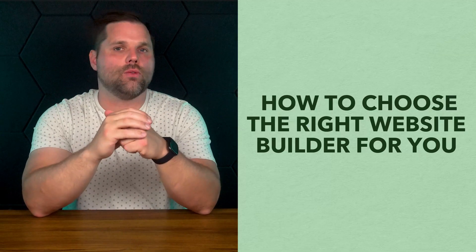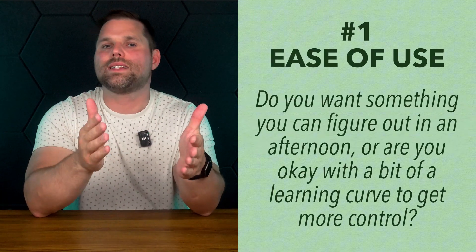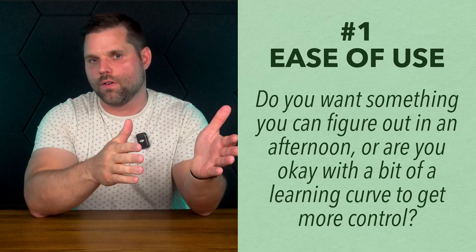So if e-commerce is your only focus, Shopify makes life incredibly easy. But if you're looking to build a general-purpose site with just a product or two on the side, one of the other builders will likely give you more flexibility and will save you some money. Now, before we wrap up, there's one more thing to talk about: how to actually choose the right builder for your situation. Let's take a minute to break that down.